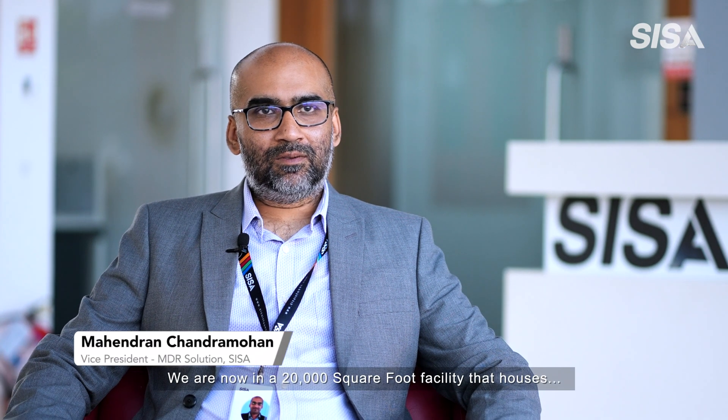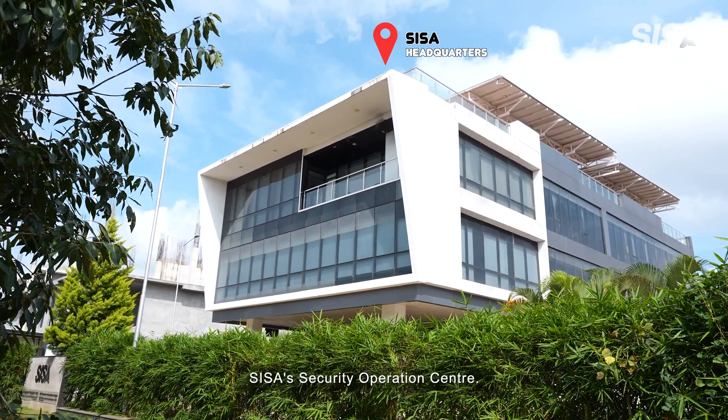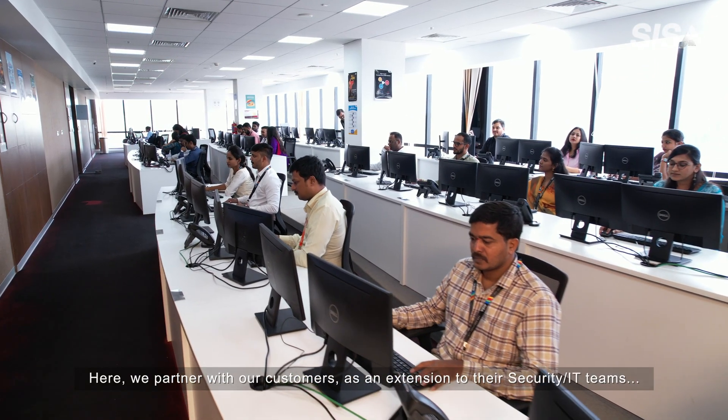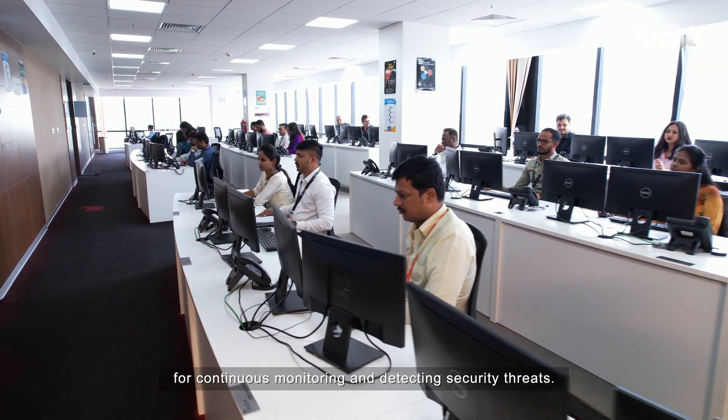Let's hear from Mahendran Chandramohan, who heads our MDR business unit. We are now in a 20,000 square foot facility that houses CESA's Security Operations Center. Here, we partner with our customers as an extension to their security IT teams for continuous monitoring and detecting security threats.